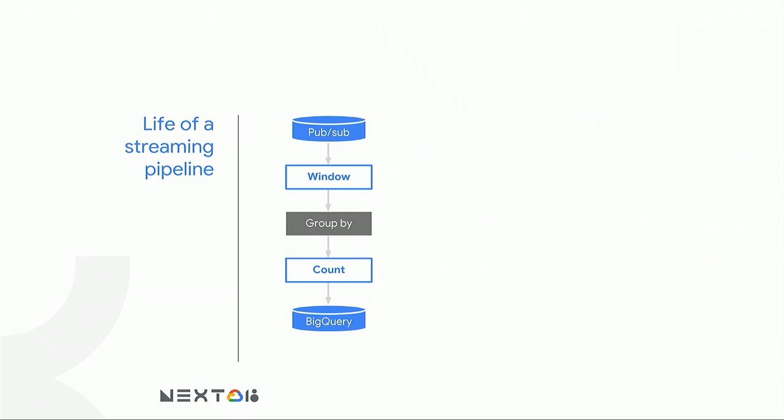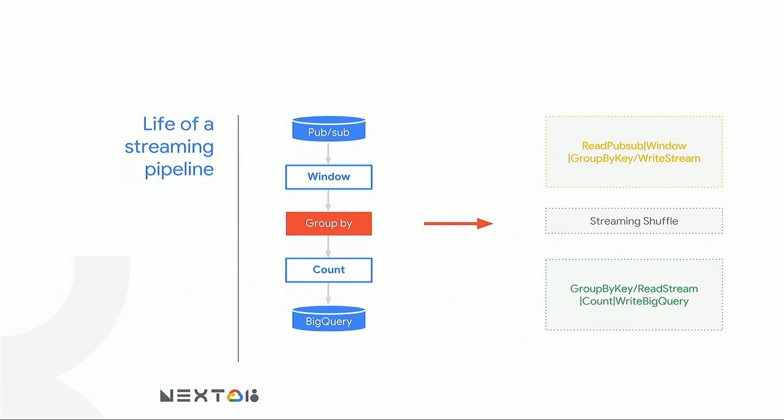Let's go through the life of a streaming pipeline. This pipeline reads from PubSub, does a windowing operation by event time, does a group by and an aggregation count, and then writes into BigQuery. When you submit such a job to Dataflow, we divide it into three stages: everything before the group by, the actual shuffle step, and everything after the group by.